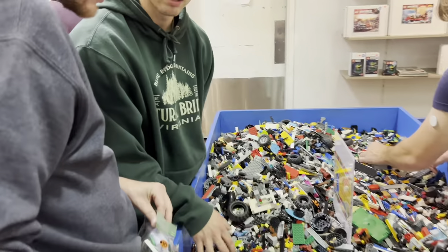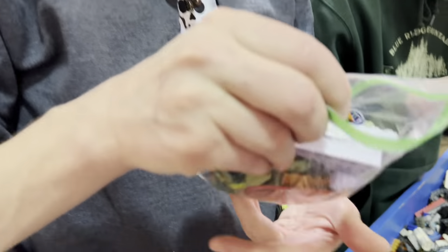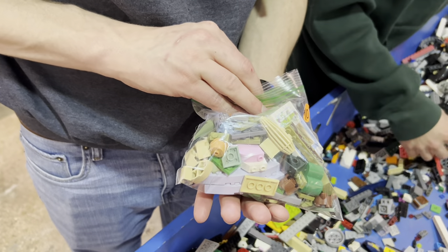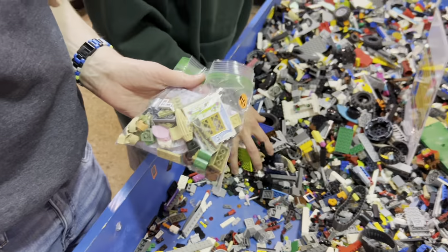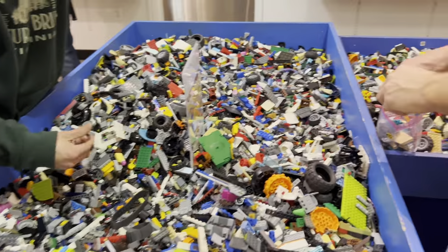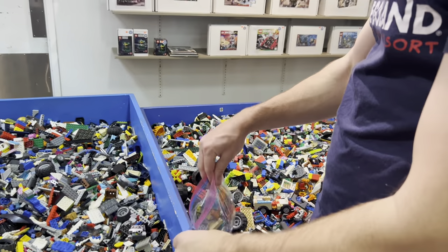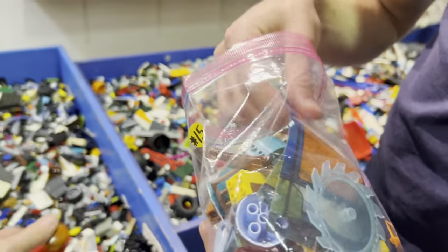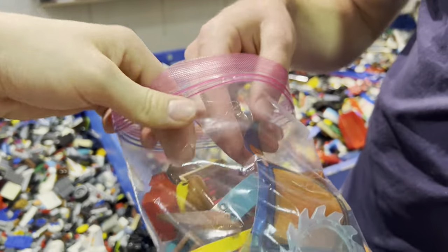You guys find any good parts so far? I'm getting some pick-a-brick and we got some really interesting parts. Whoa, those are a lot of unusual parts and colors! Holy moly. Joey, what is your bag looking like? Is that a Wind Sail? Two of them! That's crazy, that's so awesome.